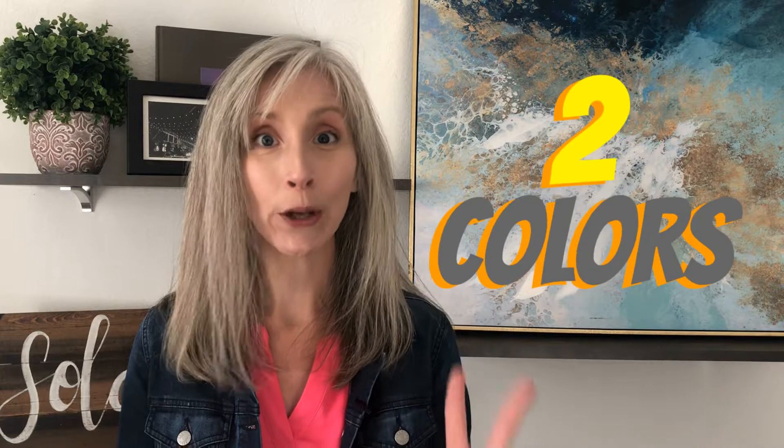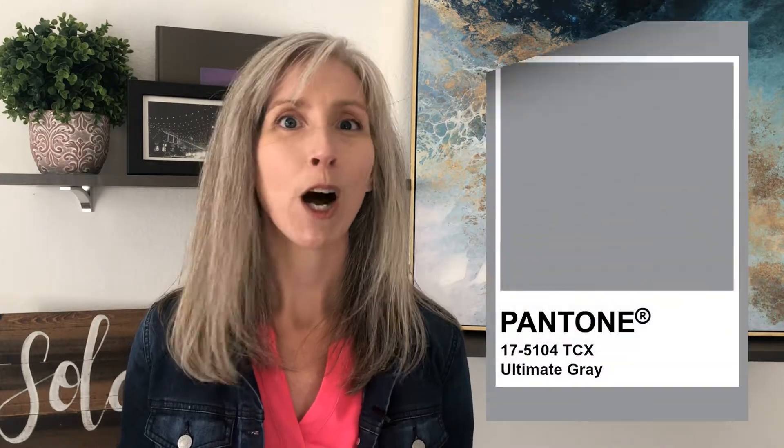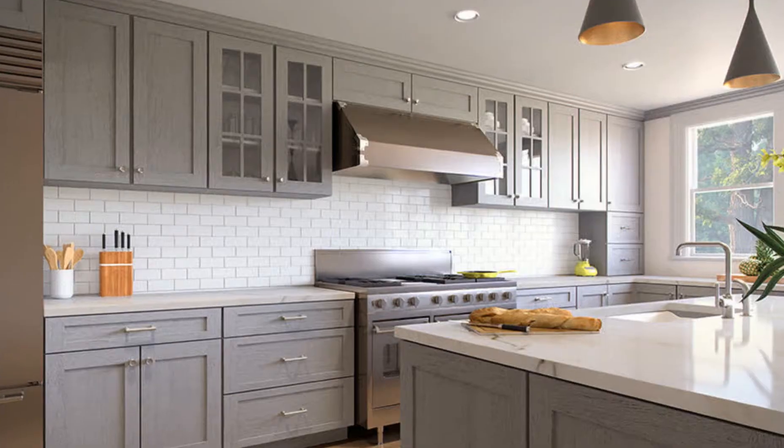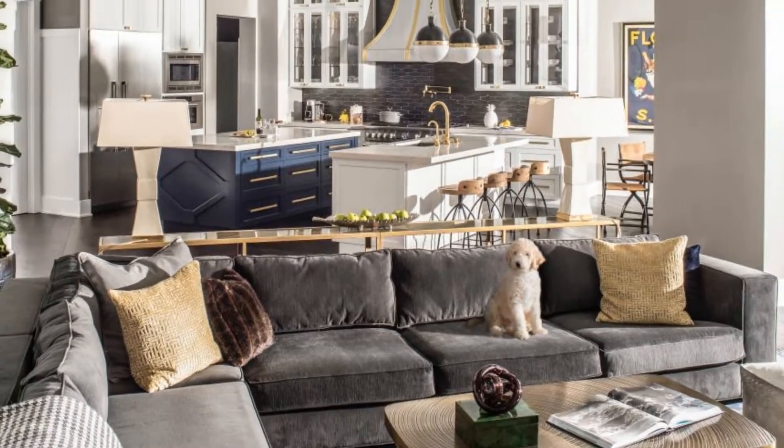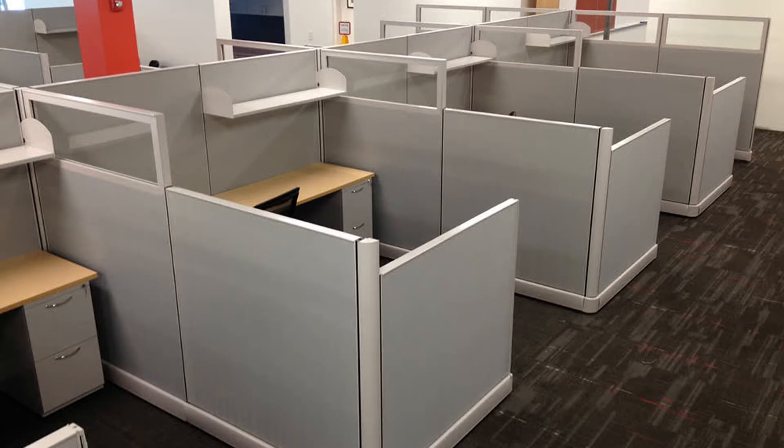They did not nail it in my humble opinion, and I think they know that they did not nail it because they didn't pick one color of the year — they picked two. Here's their first color: Ultimate Gray. This is a color we're all pretty familiar with. We've seen it on cabinetry, on our couches, on upholstery, and even on pink colors. Not the most encouraging color of the year, that's for sure.